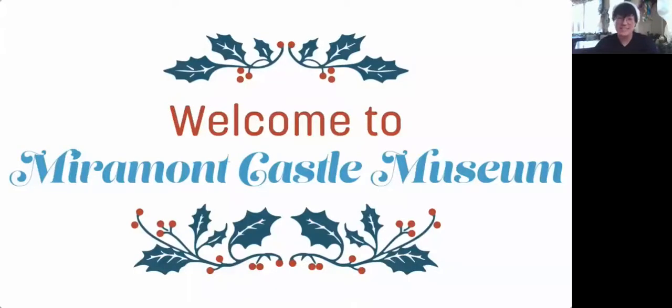Thank you so much for having me. My name is Eli King. I am the Executive Assistant here at Miramont Castle Museum and we're going to begin our virtual tour this evening with an overview of the castle's rich history and then we'll be going through room by room details as we continue the tour.